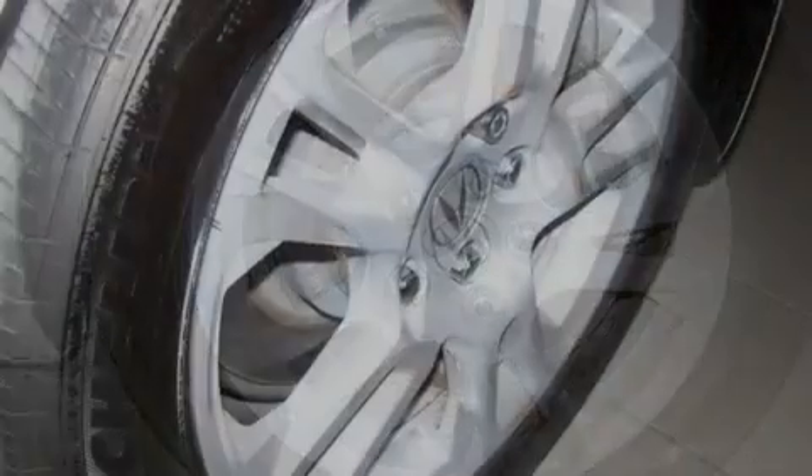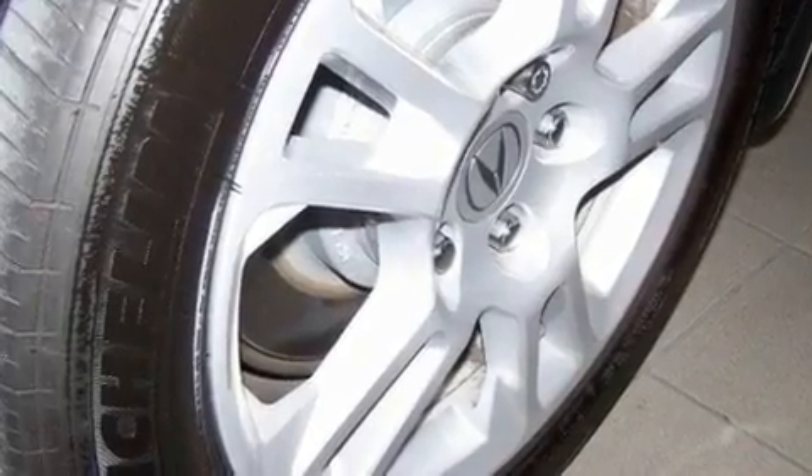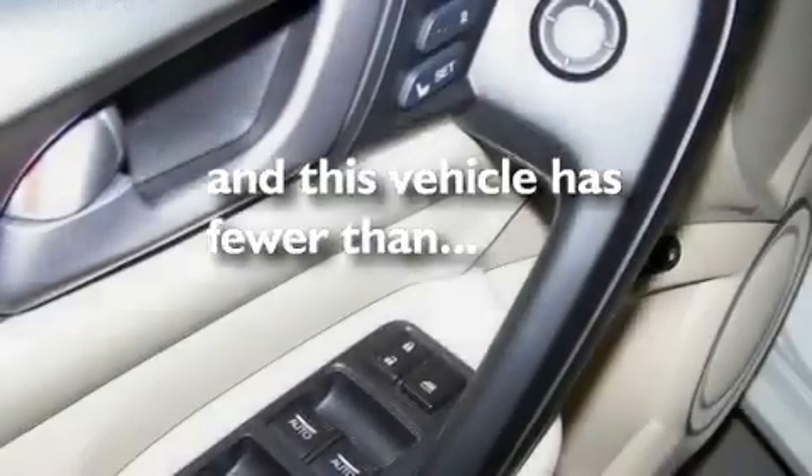Performance tires, aluminum wheels, a low tire pressure indicator, heated seats, and this vehicle has fewer than 11,000 miles on the odometer.